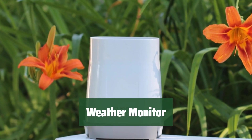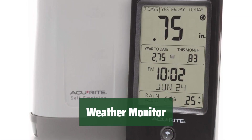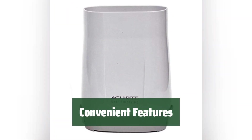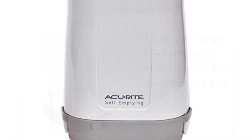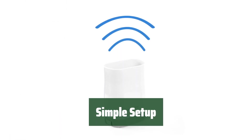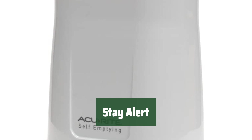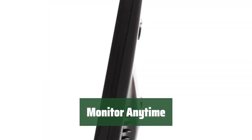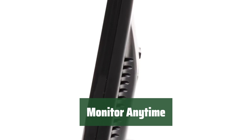Number 4. Stay on top of the weather without even leaving your home. This digital gauge is easy to use and keeps you updated with a rain alarm. With convenient features like self-emptying, this weather monitor takes the hassle out of monitoring the weather. Set up this digital gauge in no time and start monitoring effortlessly. Never be caught off guard by unexpected weather changes with this reliable and accurate weather monitor.